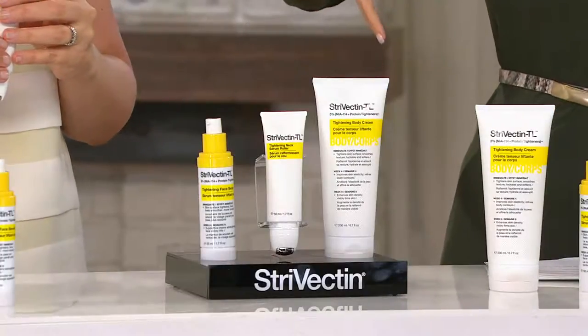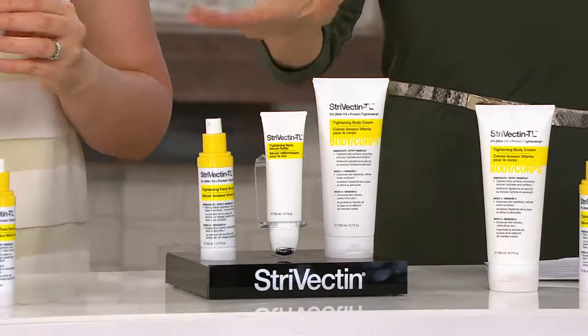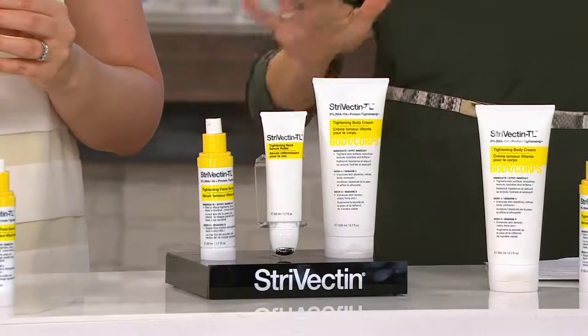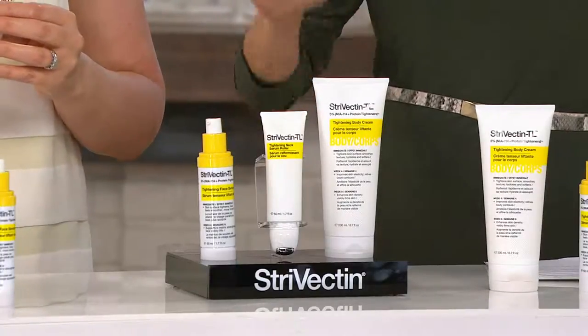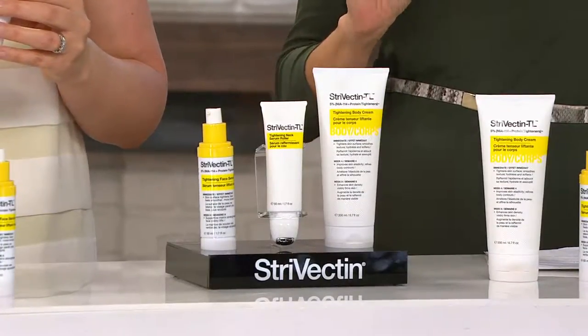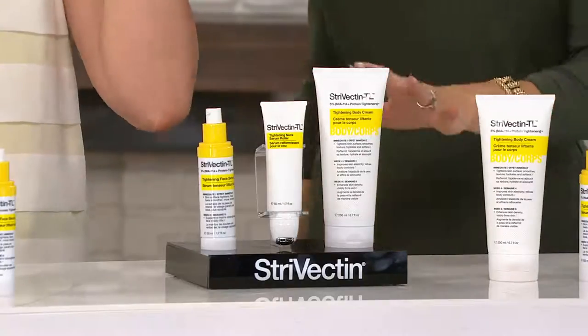From head to toe, I will face them. This is the Strivectin TL tightening routine that is easy, that will work with products you already have at home, and will work as standalone. This is the Roll Back Your Years three-piece collection with auto delivery. I'm going to show you what you're going to get and talk about the value, because it is incredible.